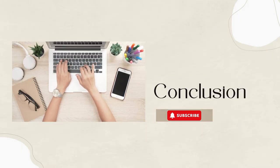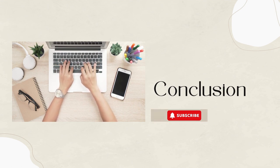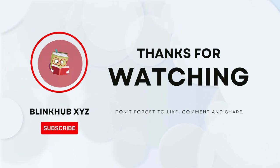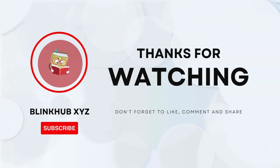In conclusion, managing your money effectively and becoming rich involves creating a solid financial plan, investing wisely, and building multiple streams of income. By following these strategies, you can achieve financial stability and independence. Thanks for watching BlinkHub XYZ — don't forget to like, subscribe, and hit the notification bell to stay updated. If you found this video helpful, share it with your friends and family. See you next time.